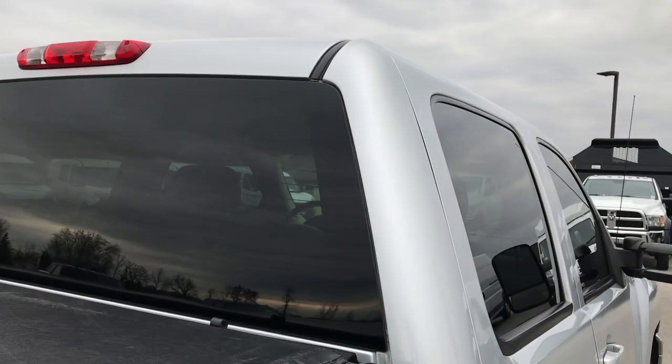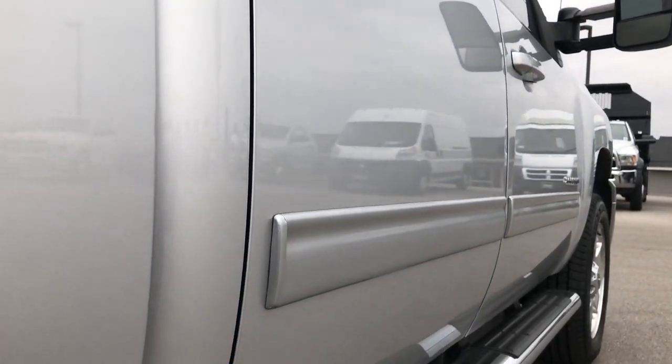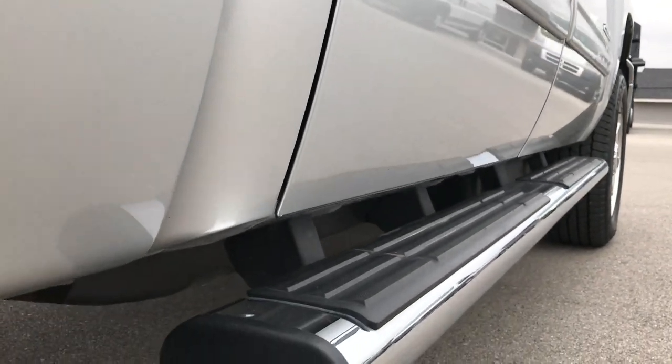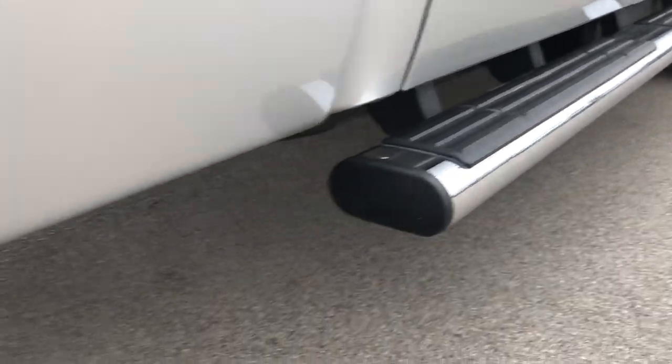We shoot these HD videos so that you can hear the truck and have confidence in the vehicle before you even get here. We ship a lot of these trucks out of state, so you can have the confidence that you're dealing with the right people and the right truck. And when you get the truck or you get here, there will be absolutely no surprises. Factory chrome step bars.